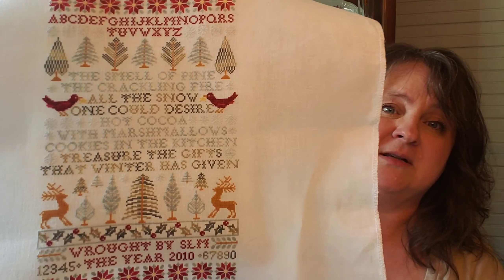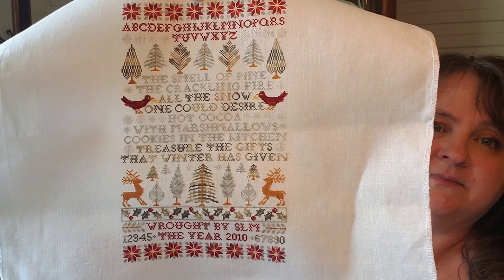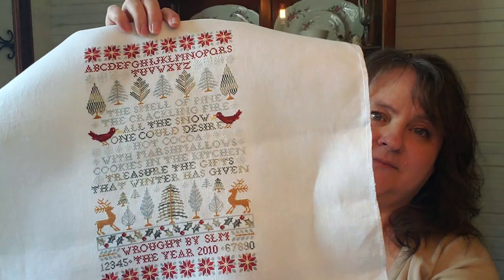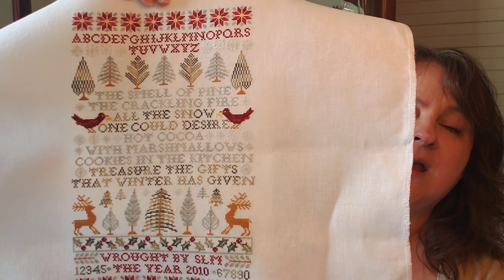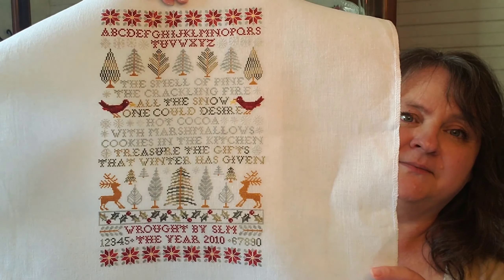This is another one that I have finished — it's called Poinsettias and Pines, one of her very popular designs as well. I stitched this one in 2010. It says: 'The smell of pine, the crackling fire, all the snow one could desire. Hot cocoa with marshmallows, cookies in the kitchen, treasure the gifts that winter has given.' It is absolutely beautiful. I love the poinsettias, I love the cardinals. Be sure to check out Blue Ribbon Designs and I hope I've enabled you a little bit.